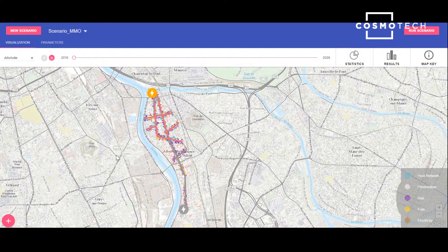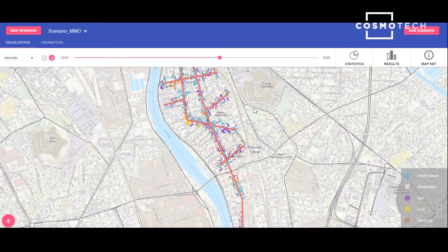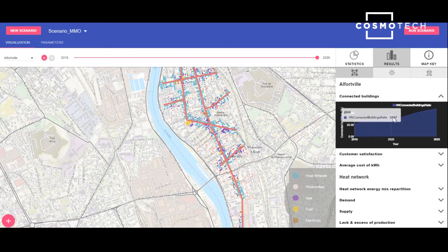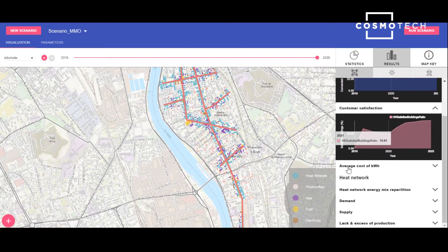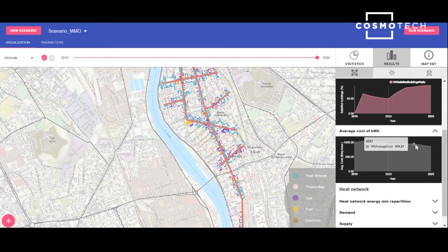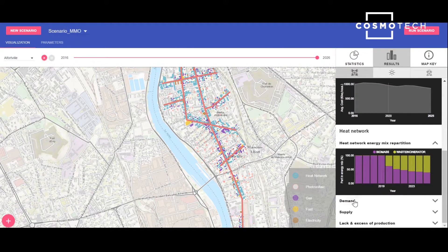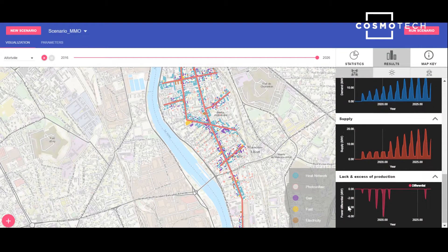Once the simulation is complete, we can visualise on the map the evolving energy mix of the buildings along the heat network. Logically, more and more buildings turn blue as they connect to the network over the years. The buildings turning red are those adopting the photovoltaic panels. We can see that the number of buildings connected to the heat network will regularly rise during the next 10 years. Heat network customer satisfaction will also rise after a short phase of disappointment, while the average cost per kilowatt hour will slowly decrease. Starting from 2021, the energy mix of the heat network will be divided between biomass and waste incinerator energy.